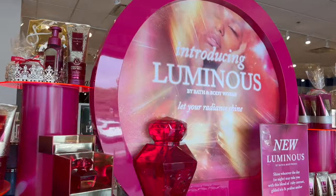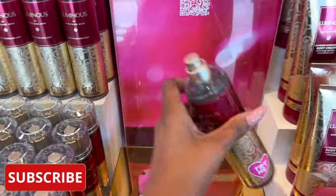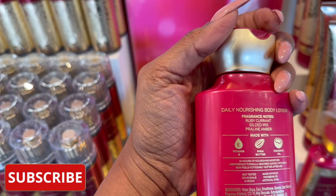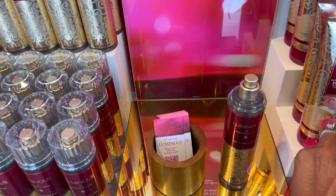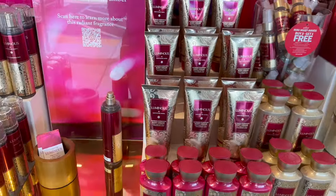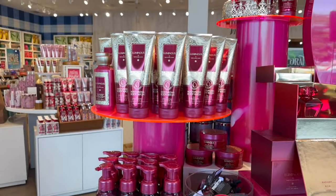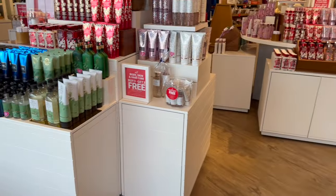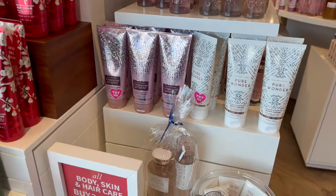Here is the new Luminous by Bath and Body Works. This is a ruby currant, gilded iris, and praline amber. I want to see what it smells like. I'm not a fan - maybe because of my skin oil. On somebody else it would smell good, but on me I smell like an old lady, definitely giving me old lady vibes. They do have the body wash, hand soap, and hand sanitizer.